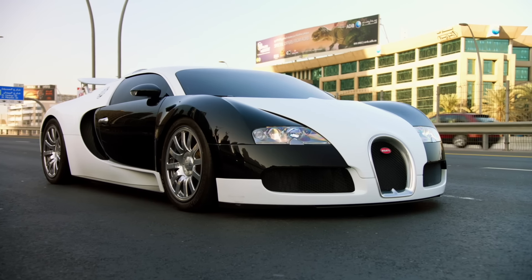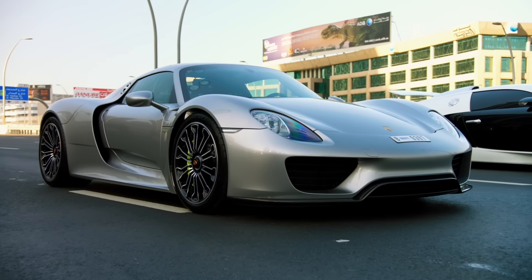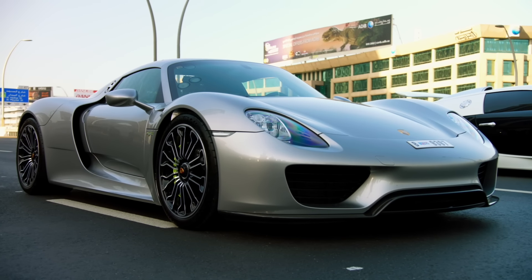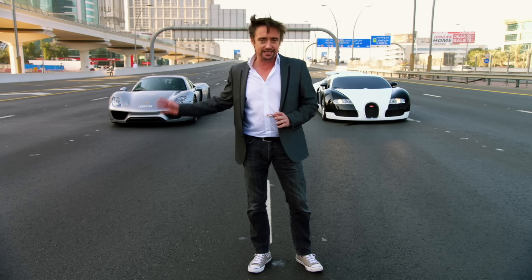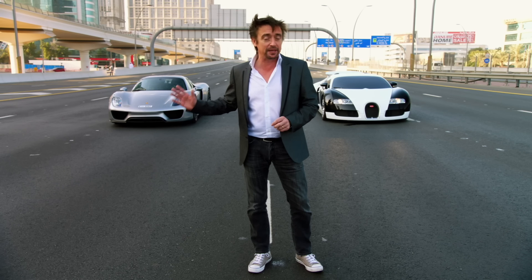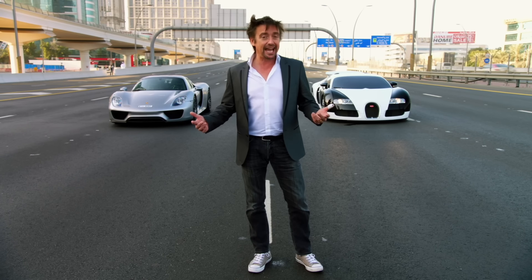Here's how it all pans out on paper. Bugatti Veyron: 0-60 in 2.5 seconds, power-to-weight ratio of 523 brake horsepower per tonne. The 918: 0-60 in 2.6 seconds, but a power-to-weight ratio of 535 brake horsepower per tonne. However, as we learned when we raced the 918 against the LaFerrari and the P1 in our first show, hard facts like that count for nothing.